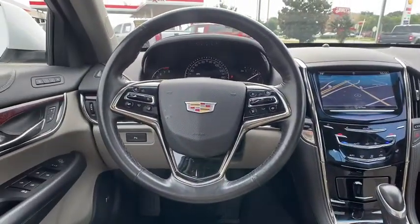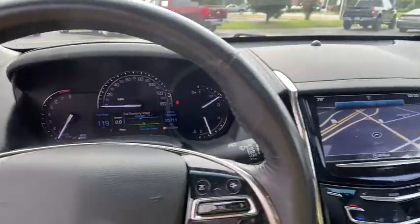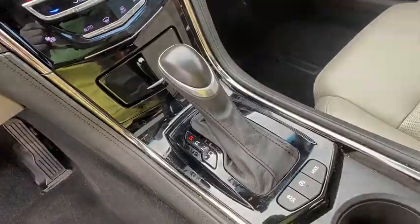Universal garage door opener, rear window defroster, power windows, compass, electronic stability control, heated steering wheel, heated front driver and passenger seat, trip computer.